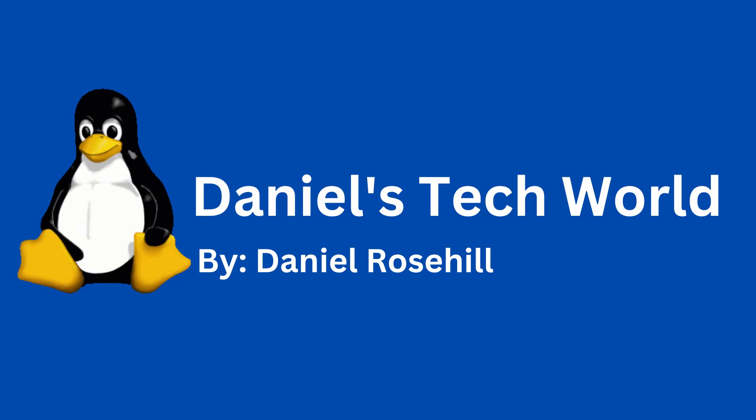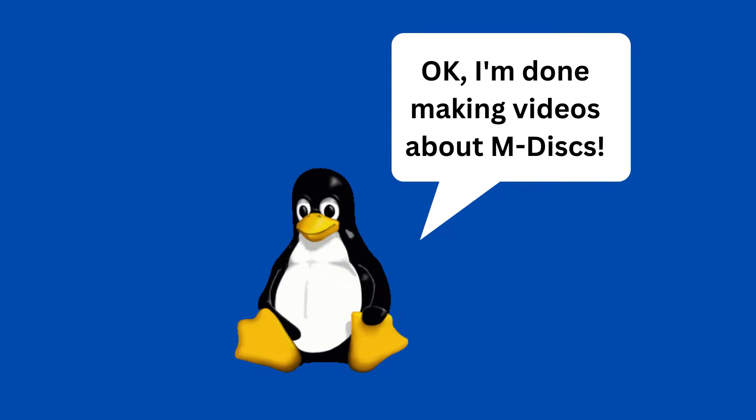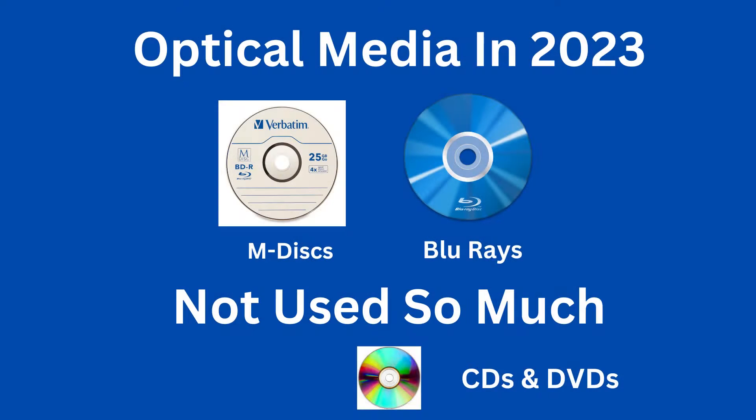Hello there and welcome back to Daniel's Tech World on YouTube. I keep thinking that I've made all the videos about optical media that I plan on producing for a lifetime, and then I realise that I have just one more idea for a video. As I've discussed previously, I'm a big fan of using a relatively obscure form of optical media technology called the M-Disc — basically a version of Blu-ray that's been especially engineered to store data for long periods while sitting cold on a shelf.